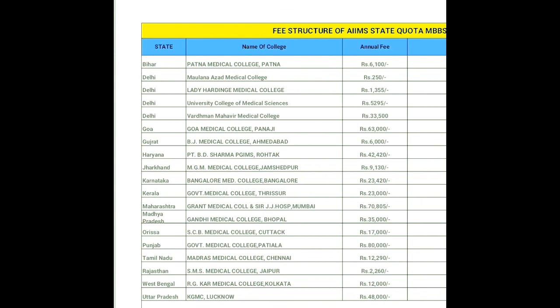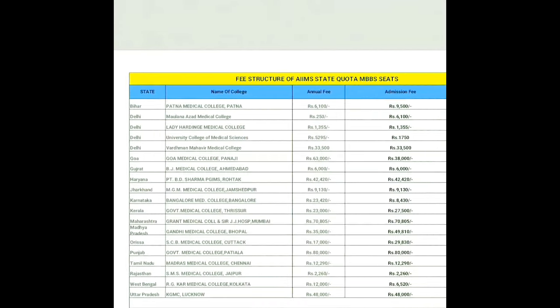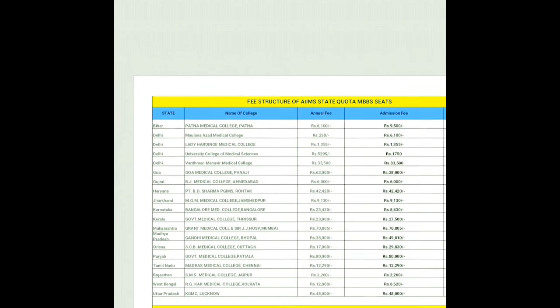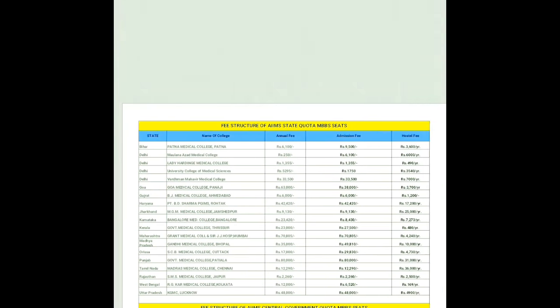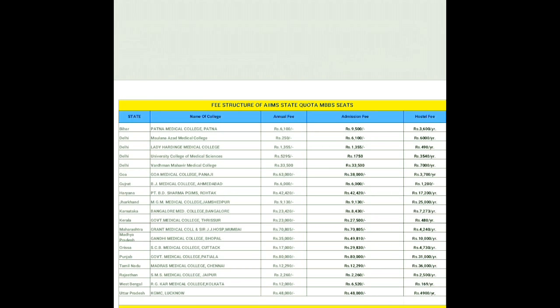Similarly, you can see the fee structures for Vardhman Mahavir Medical College, Goa Medical College, and B.J. Medical College on the screen. I suggest you pause the video and find whichever college you are looking for. Check the annual fee column, the admission fees column, and then the hostel fees column — these three columns will be really helpful to you.